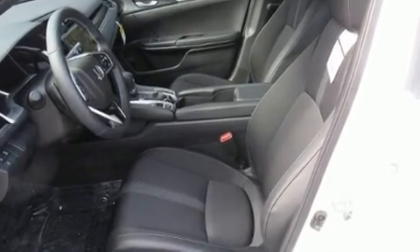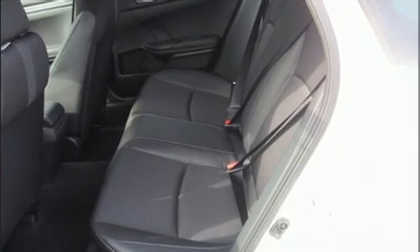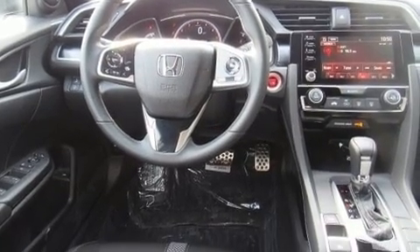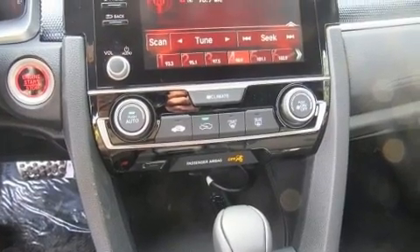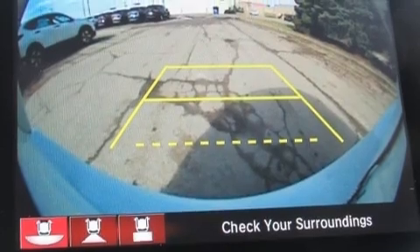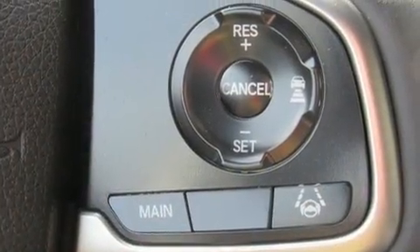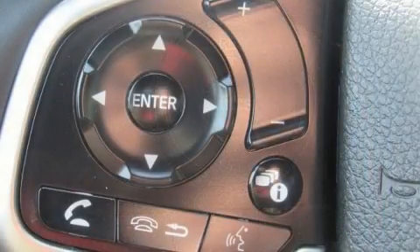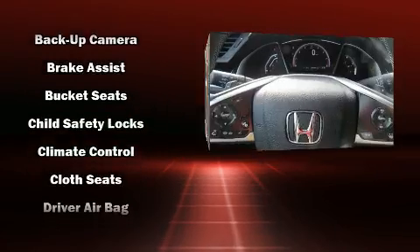A wealth of standard features means that you no longer have to sacrifice, such as remote keyless entry, delay-off headlights, one-touch window functionality, a tachometer, lane departure warning, and cruise control. Audio features include an AM/FM radio, steering wheel mounted audio controls, and eight speakers enhancing the audio experience throughout the interior.